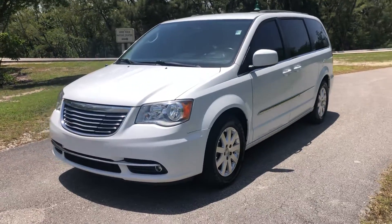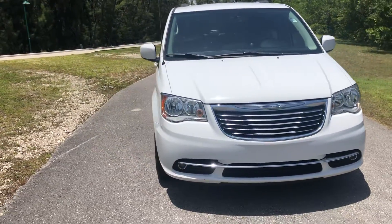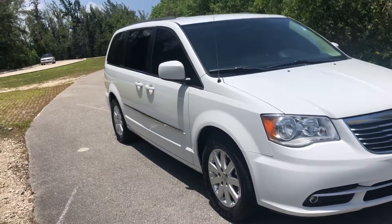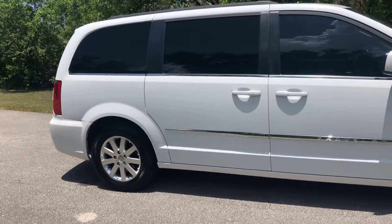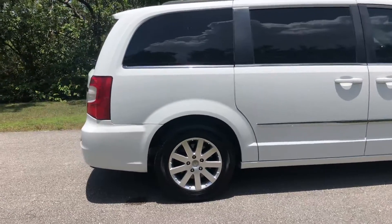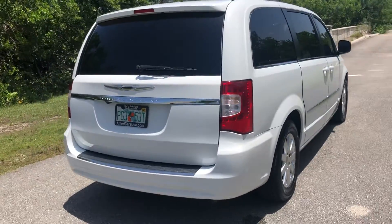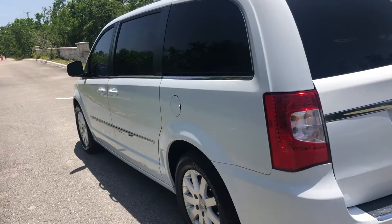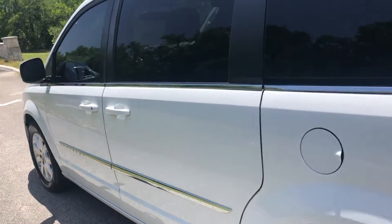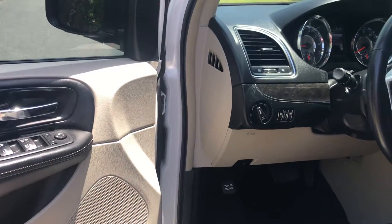2016 Chrysler Town and Country — Carfax certified, never had any accidents, always been here in South Florida, never seen snow. The truck is in excellent condition inside and outside, runs and drives beautifully. It's in very nice shape, loaded with leather interior, power windows, power door locks, and even has a rear entertainment system. The interior has been kept in very good shape.